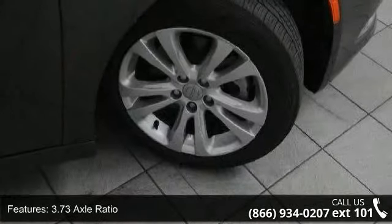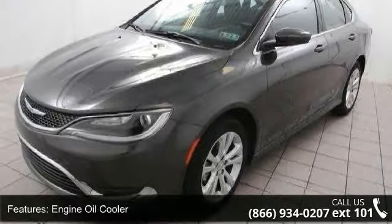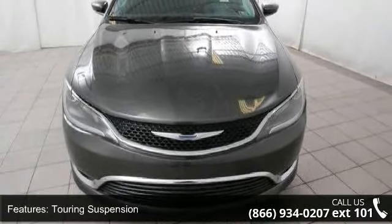Electric power assist speed-sensing steering and single stainless steel exhaust. This vehicle shows low mileage and has a smooth ride. This car won't be available much longer — call now to schedule a test drive at our dealership.